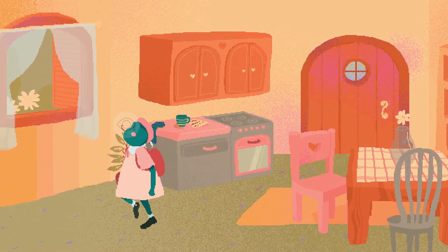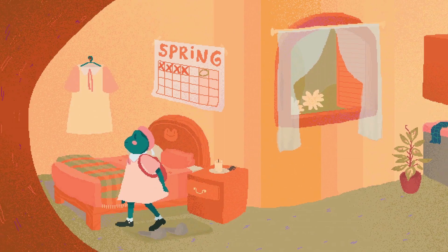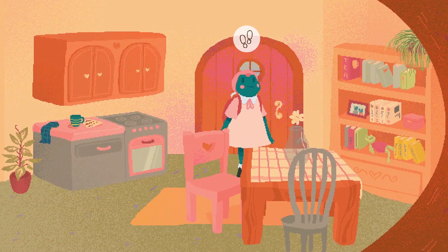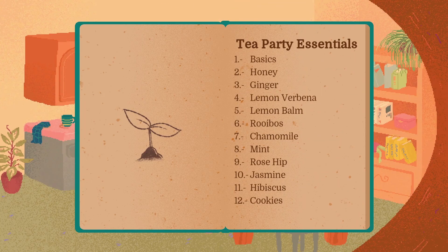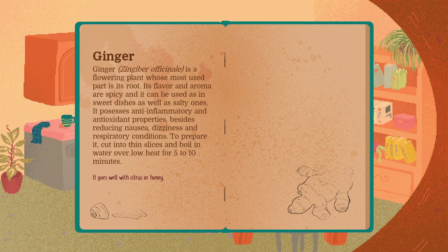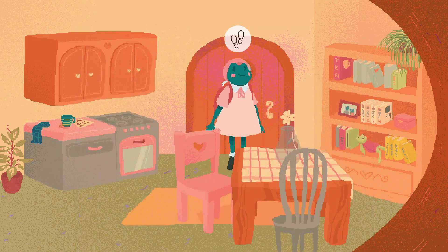I think we've done everything that we can in this room. So let's go out of our house and see if we can find any tea. First things first, let's look at the tea encyclopedia. Tea Party Essentials. Basics: Honey, Ginger, Lemon, Verbena, Lemon balm, Rooibos - I'm never sure how to say this one - Chamomile, Mint, Rosehip, Jasmine, Hibiscus, and Cookies. It's like a proper actual informative kind of encyclopedia type thing. It tells us all about basic tea and white tea and honey and ginger. This is very intriguing.